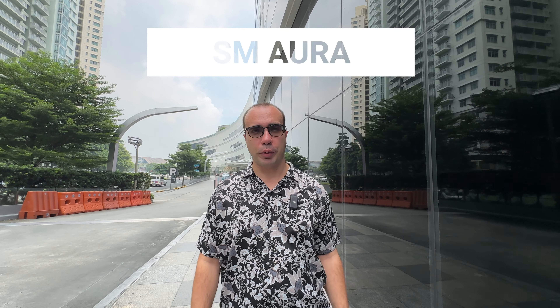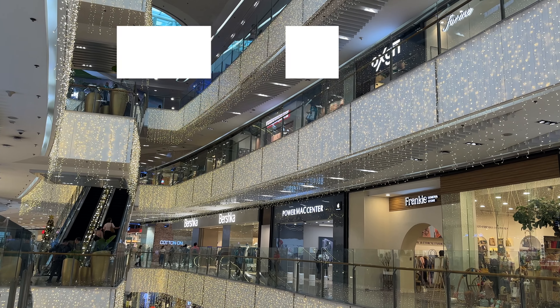Our first stop is SM Aura, where we're going to have brunch and show you some of the high-end, nice shops they have here. This is one of the higher-end malls here in BGC.